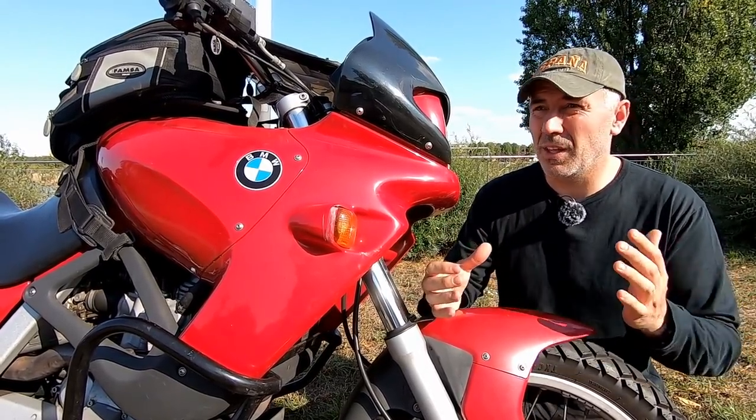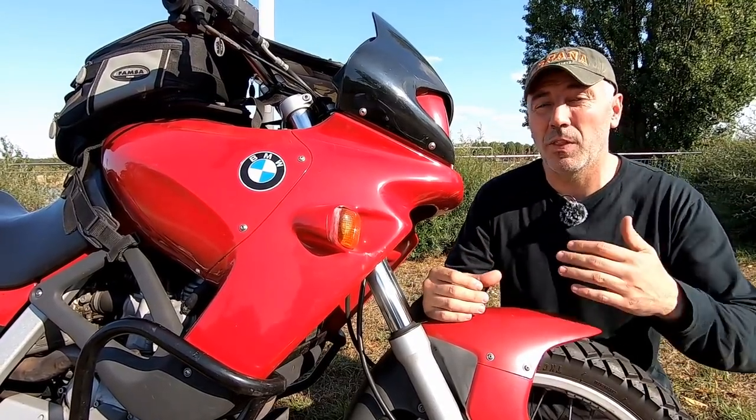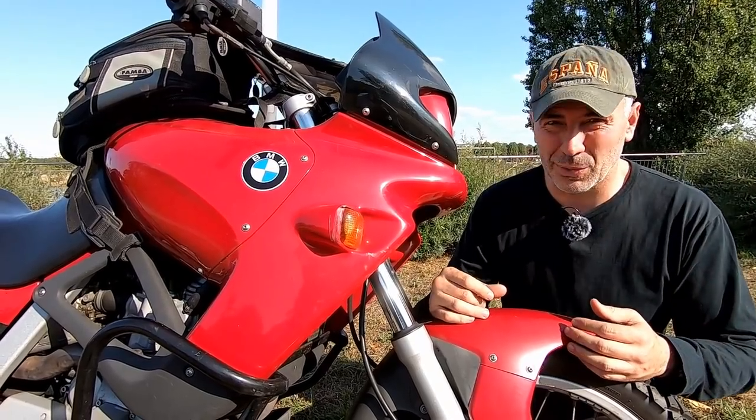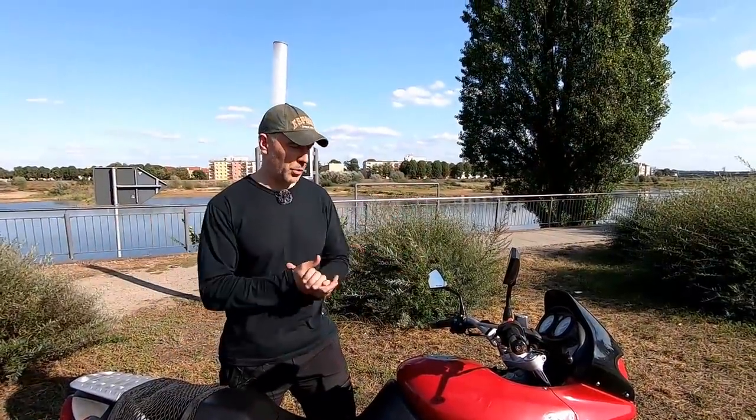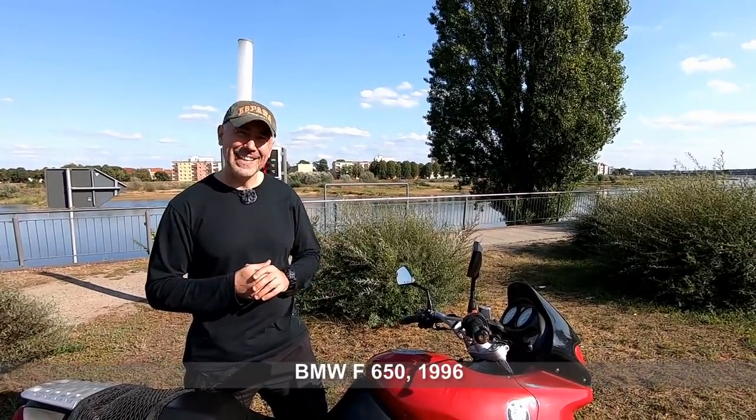Keep in mind that you have to be in Berlin or at least two or three hundred kilometers away, but no longer than that because I cannot spend a week just to see one motorcycle. Alright, let's go back to the bike. This is the BMW F650.